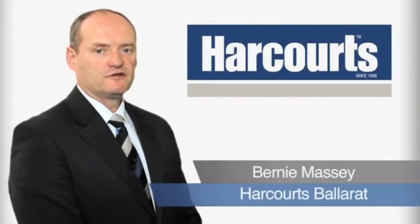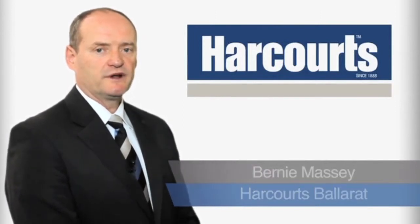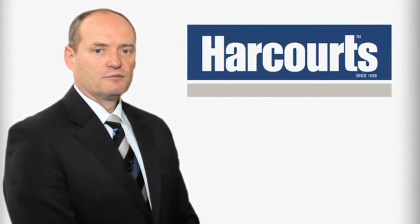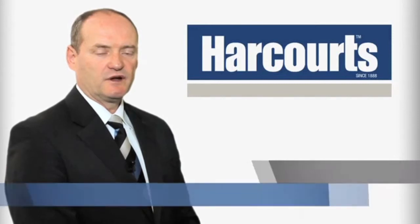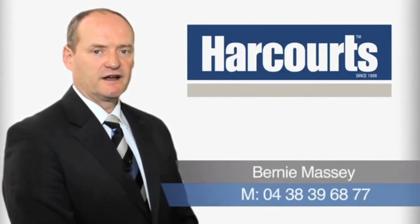Hi, it's Bernie Massey from Harcourts Ballarat. Thank you for viewing the video tour of this property. If you have any questions on this property or any of our other listings, please don't hesitate to contact me on 04 38 39 68 77. Looking forward to hearing from you soon.